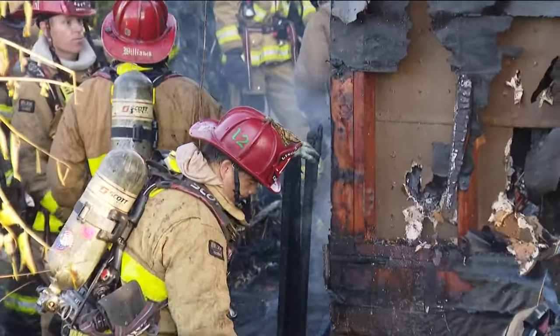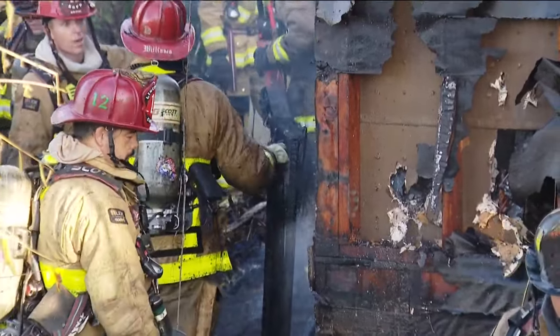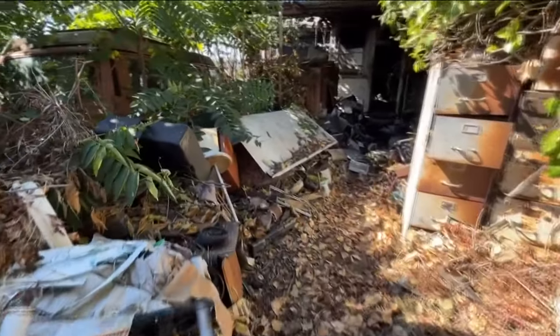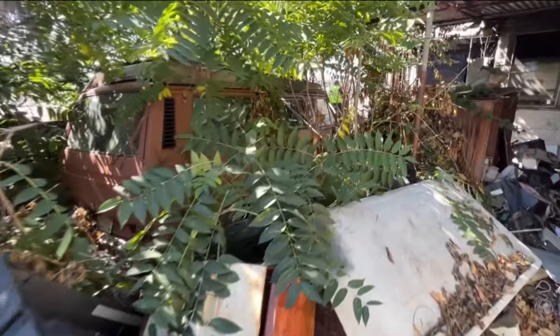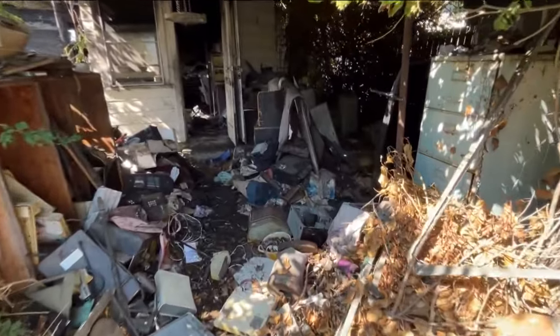The good news is crews were able to get it under control quickly and they prevented it from spreading to any of the nearby houses. Once the flames were out, our cameras were able to get a good look inside the property — just a mess everywhere, abandoned cars, trash. I'm just amazed that firefighters prevented the flames from spreading to all of this stuff.